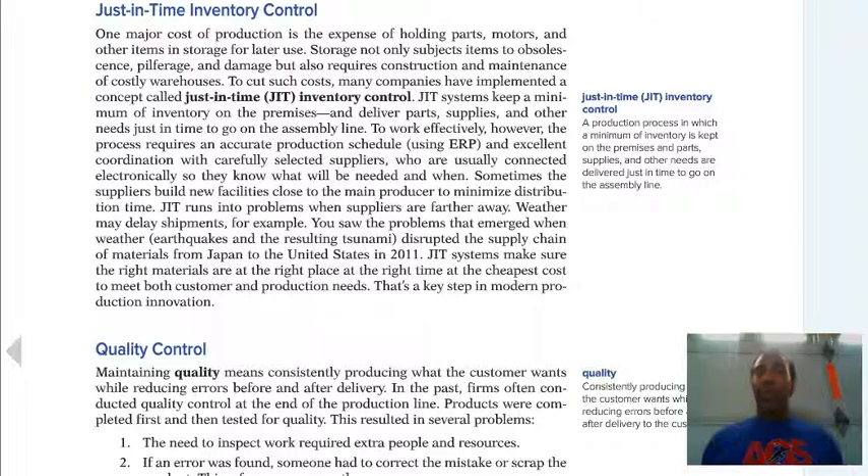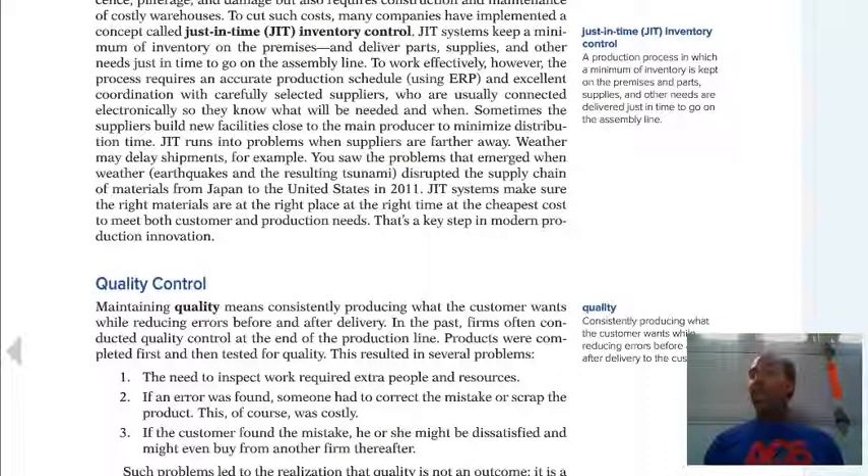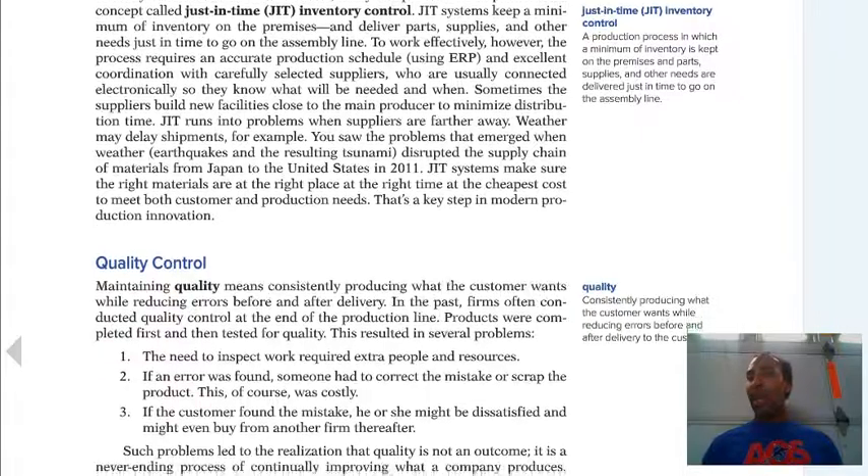Just-in-time inventory is tough to do — easier said than done. It's a production process in which a minimum of inventory is kept on the premises, and parts, supplies, and other needs are delivered just in time to go on the assembly line. We don't have a lot of stuff sitting in inventory on the shelves, which is a very progressive way of doing things. Sometimes it does not work as planned, but for the most part it is the wave of the future.